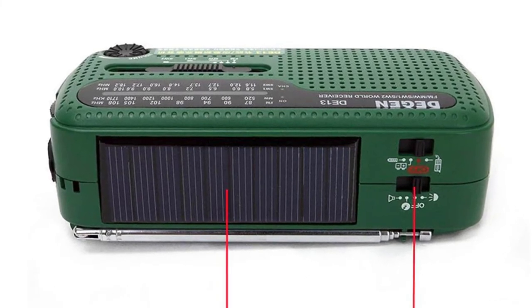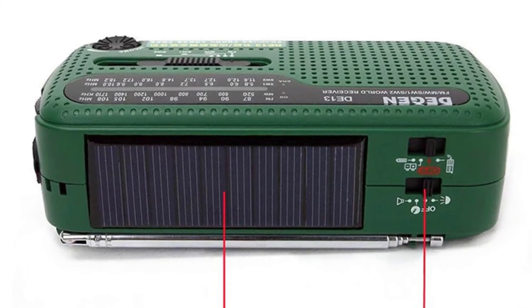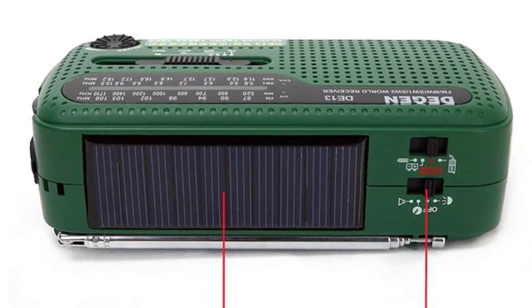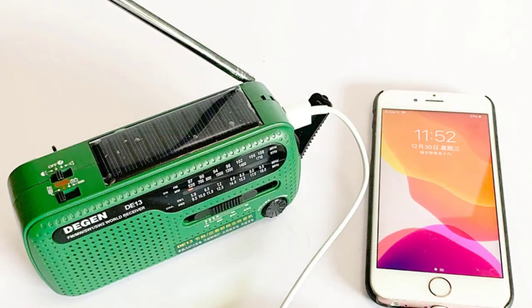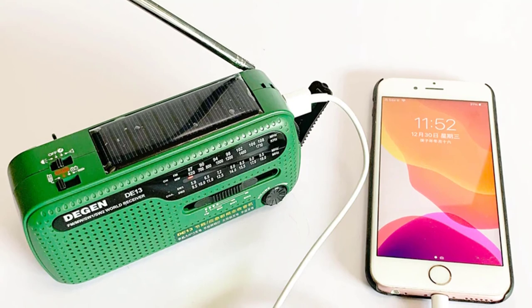The DE-13 is also an outdoor activity tool and solar emergency lamp. It can be used for outdoor activities such as camping, hiking, and more, or can be used as a power bank. If cranking is not convenient, it can be charged by solar or USB cable.